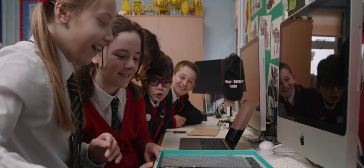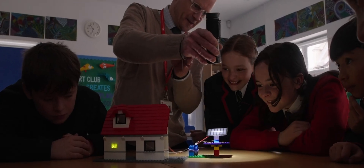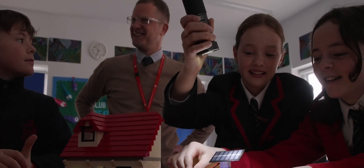In our lessons, we learned that depending on the angle of the sun shining on the solar panel, it can create more energy. Using this information, we made a solar panel that rotates towards the sun so that we can maximise our solar energy.